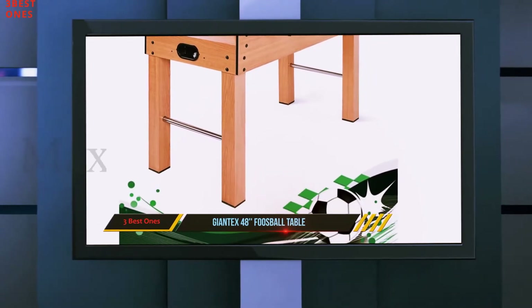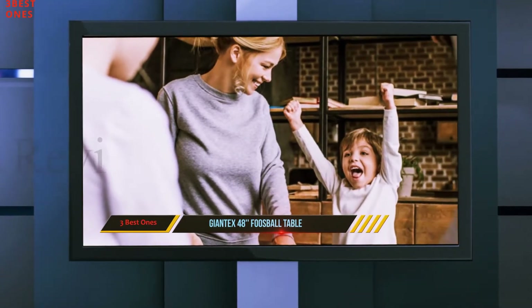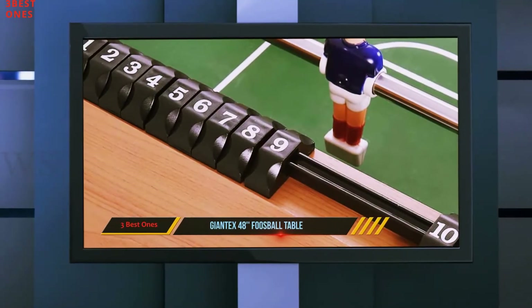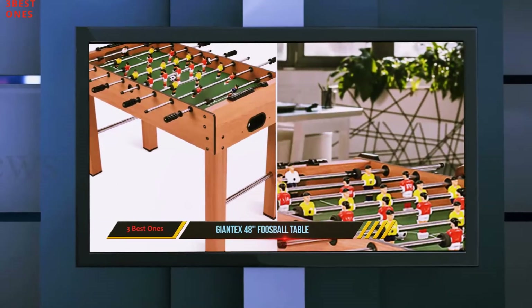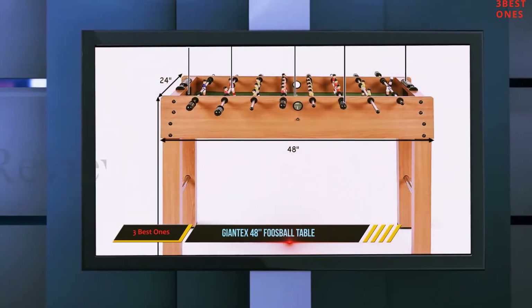The table features MDF construction and strong steel rods with slide bearings that provide smooth rotation. It is also equipped with ball-serving cups on both sides for convenience. It came as a surprise to see just how many great professional-grade features Giantex managed to cram in at this price range. It has an internal ball retrieval system and plastic manual slide scorers by each goal.